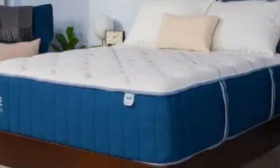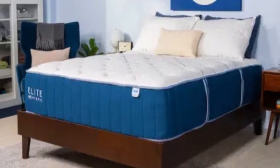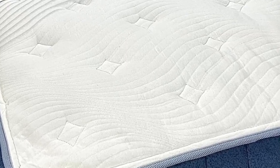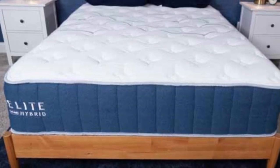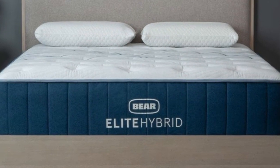Pros: Three firmness options. Cooling fabric and steady airflow through the coils help maintain temperature neutrality. Memory foam provides strong pressure relief. Cons: Softer models may inhibit some movement across the surface. Foam may produce initial off-gassing.